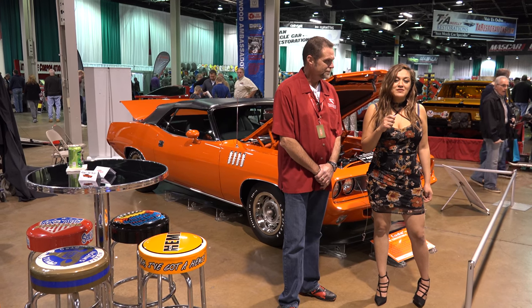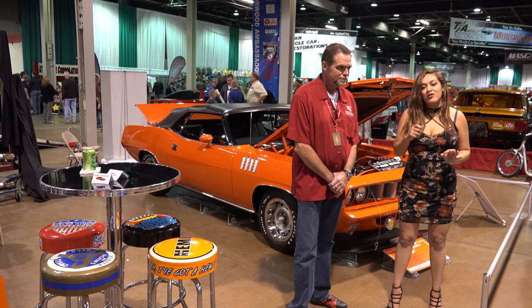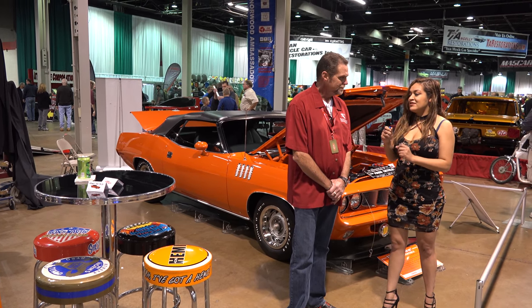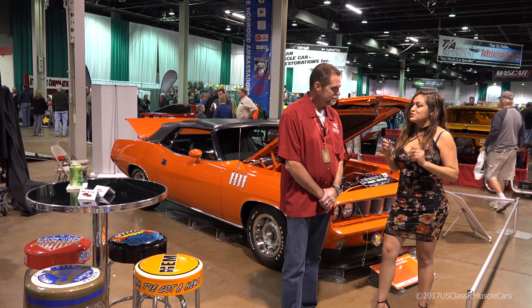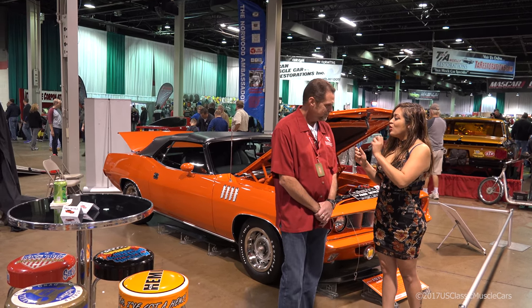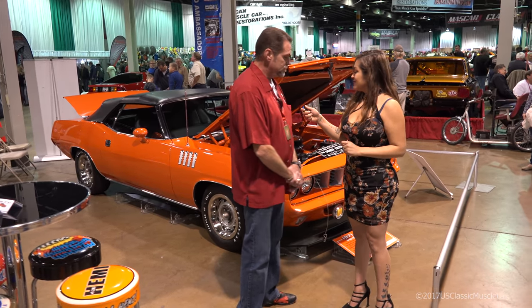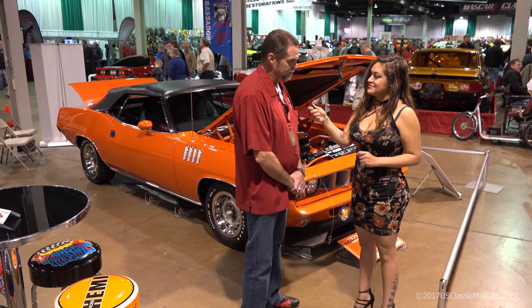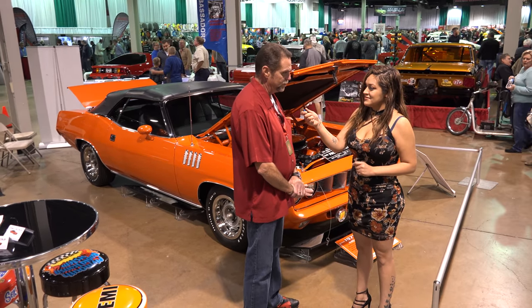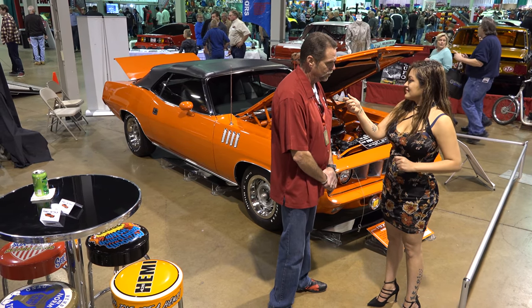Welcome to US Classic Muscle Cars, and today we are here at the Tan Lee Convention Center. I'm here today with Ken from The Finer Details. What they do is take cars and do complete restorations on them from the ground up, taking every nut and bolt off the cars and restoring them back to correct OE condition the way they rolled off the assembly line floor.